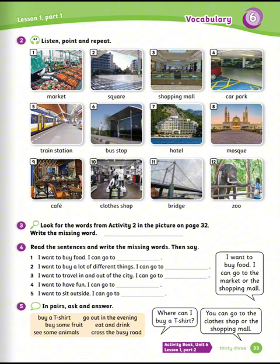Number five: train station. Number six: bus stop. Number seven: hotel. Number eight: mosque. Number nine: café. Number ten: clothes shop.